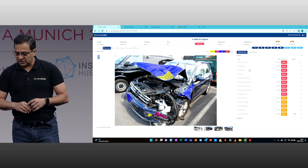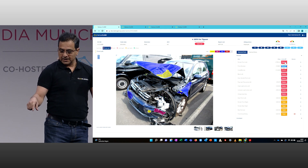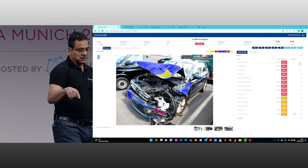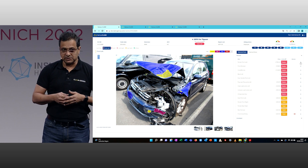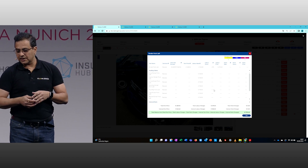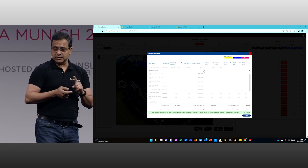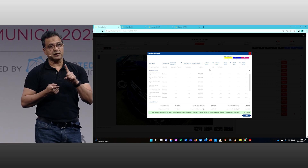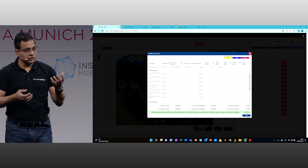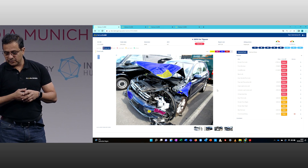Based on this damage analysis, you can see replace and repair recommendations have appeared. Along with that, it gives you the price estimation. We are integrated with some of the estimatic platforms in Europe, like GT Motive and AutoVista. It is not only giving you price estimates, but also the labor repair hours or replacement hours — all of which are essential for claim assessment — and it generates the entire estimate for that vehicle.